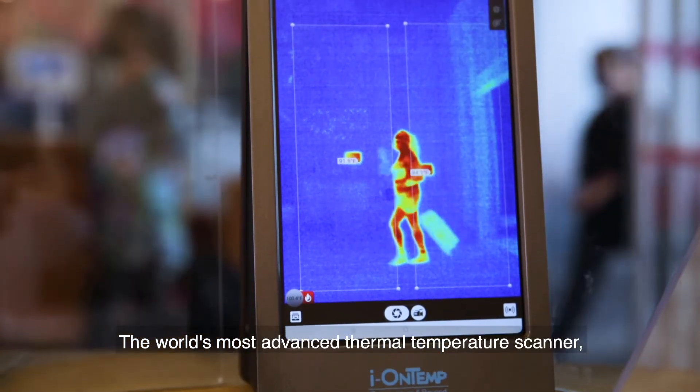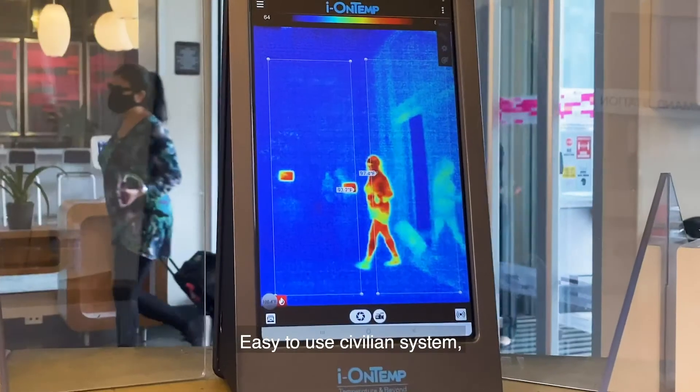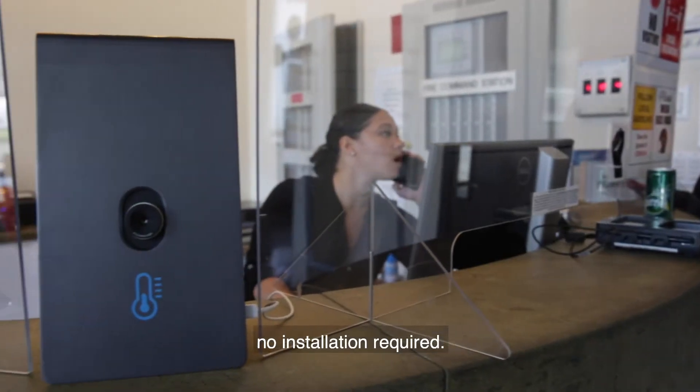IONTEMP, the world's most advanced thermal temperature scanner. Military-grade technology. Easy-to-use civilian system. No installation required.